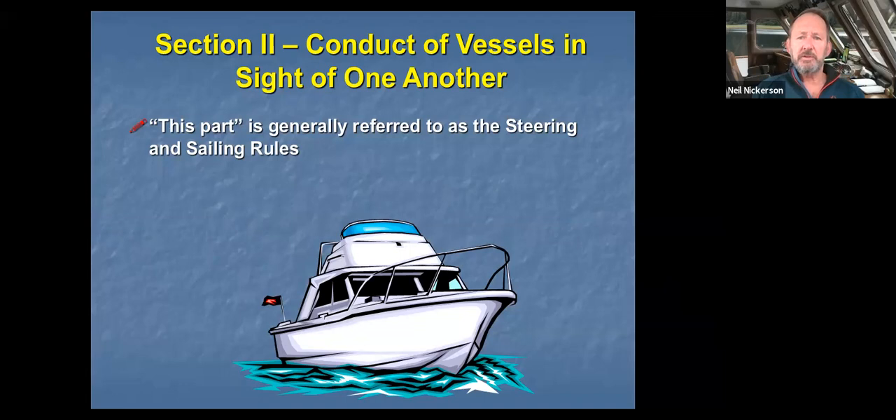We're going to start section two, which is called conductive vessels inside of one another — generally known as the steering and sailing rules. We're going to start out with sailing. This presentation is going to be fairly short, but I wanted to keep it separate so that you could quickly go back and refer to it without having to go all the way through something else.